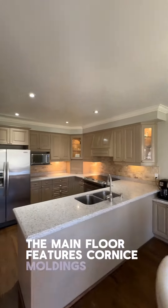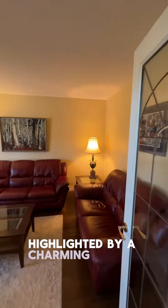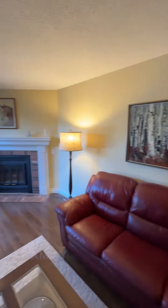The main floor features cornice moldings throughout and real hardwood floors. Next we enter the cozy family room, highlighted by a charming fireplace that promises to be the heart of many family gatherings.